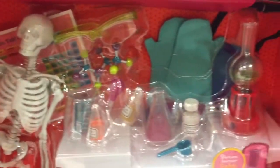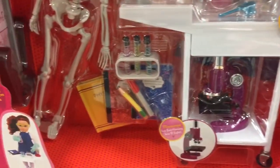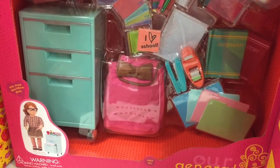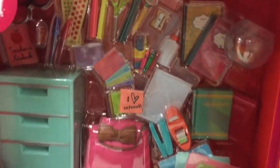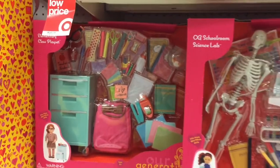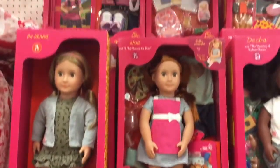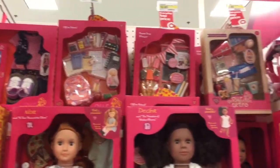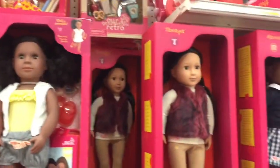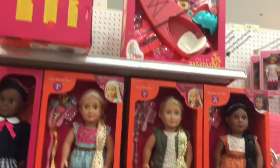Here we have a cool science set and it comes with a skeleton and all science-y stuff, so if your dolls love science they'll love this. Then we have a mayhem of school supplies so your dolls will never ever run out of school supplies. And then we have some of the dolls in this section with lots of accessories above — there are a lot of dolls, stacked behind, so the shelves are definitely very full today.